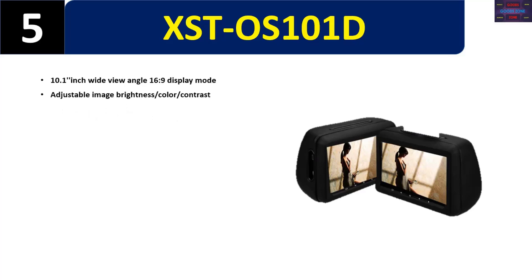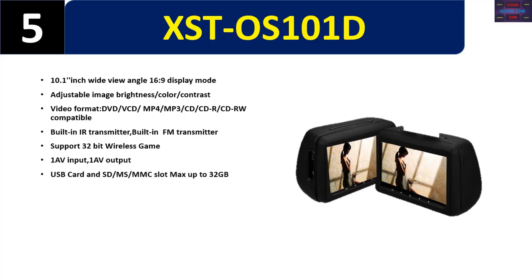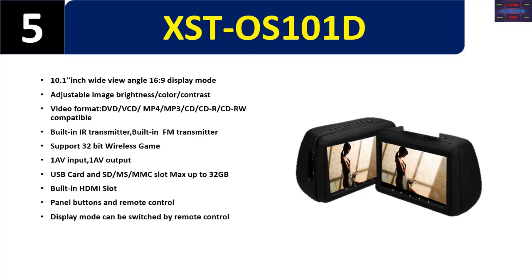Number five: XST OS101D. 10.1 inch wide-view-angle 16:9 display mode, adjustable image brightness, color, and contrast. Video format supports DVD, VCD, MP4, MP3, CD, CDR, CDRW. Built-in IR transmitter and FM transmitter, supports 32-bit wireless game. 1 AV input, 1 AV output, USB card and SD/MS/MMC slot max up to 32GB. Built-in HDMI slot, panel buttons and remote control; display mode can be switched by remote control. Please check the description for details and best price.